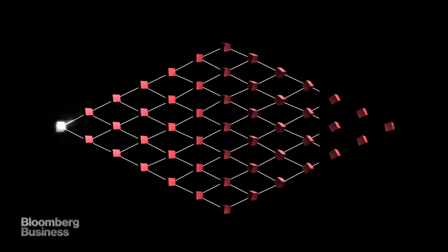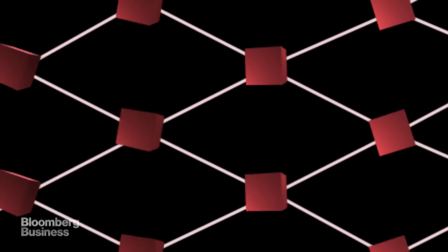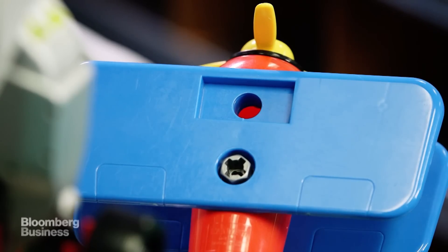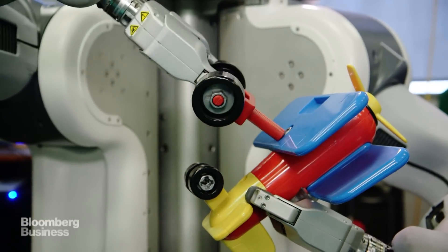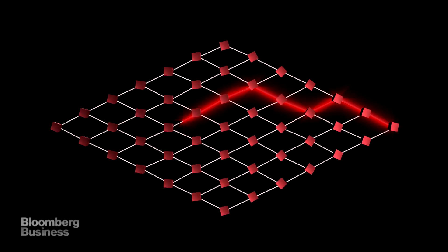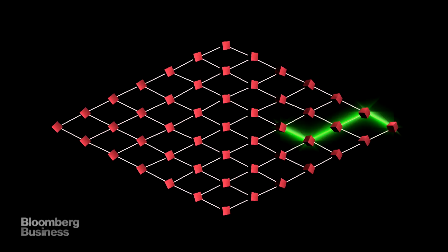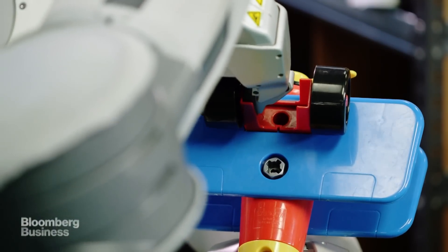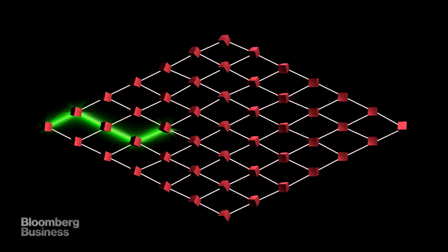A neural network is an algorithm made up of the computer equivalent of neurons — not physical, but virtual. The network takes on a problem, say, trying to get this plane's landing gear into that little hole. Doesn't go so great at first. And this is the key: the neural network basically rewrites itself, connecting different patterns of neurons to get to the best solution. Give it another try, and there it is. The network learned and adapted all on its own — no human intervention necessary.